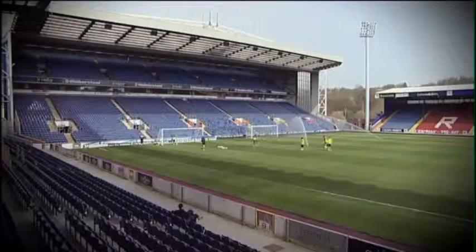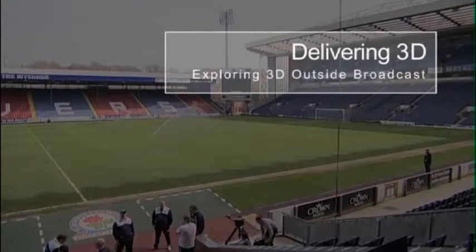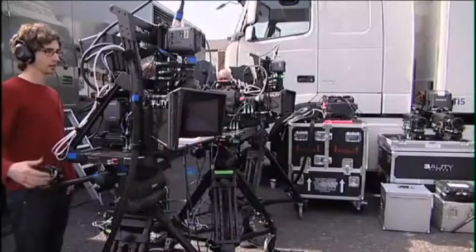The side-by-sides will be at a camera 1, camera 2 position which can be much further away, say in the stand, something like that. With the combination of the rig, the truck and Sky and Sony's input, we're getting really good 3D that no one else can really do.